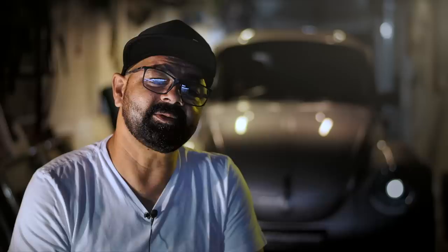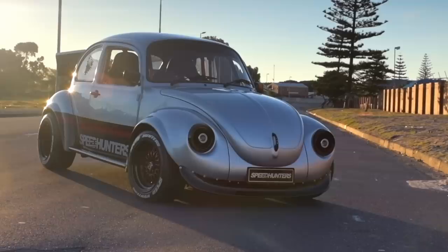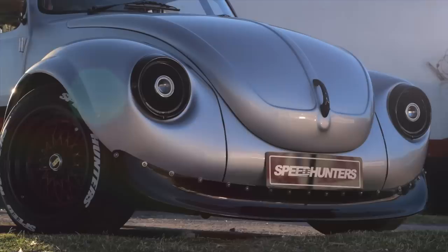I remember as a child growing up we had family outings and we'd go to the beach. When we were finished we used to run to my uncle's Beetle and everybody wanted to sit at the back of the Beetle — it would just be nice and warm. We'd sit in the back and get this new car smell because the car stood in the sun the whole day, so that inspired me to one day own a Beetle of my own.